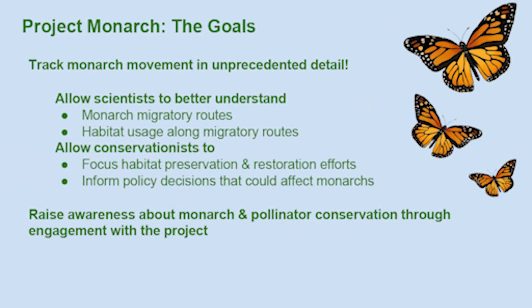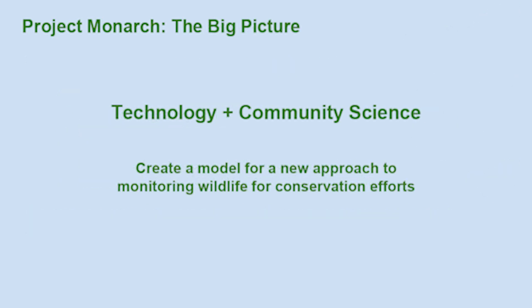The goals of Project Monarch are to track monarch movements in unprecedented detail — specifically to allow scientists to better understand the timing, speed, and direction of monarch migration, and to look at habitat usage along migratory routes. The greatest risk to monarch populations today is habitat loss, not just during spring and summer and fall migration, but also at their overwintering sites. With this data, conservationists can focus their habitat preservation and restoration efforts where they'll have the largest impacts. We also hope to raise awareness on monarch and pollinator conservation in general, which happens through engagement with the community science aspect.